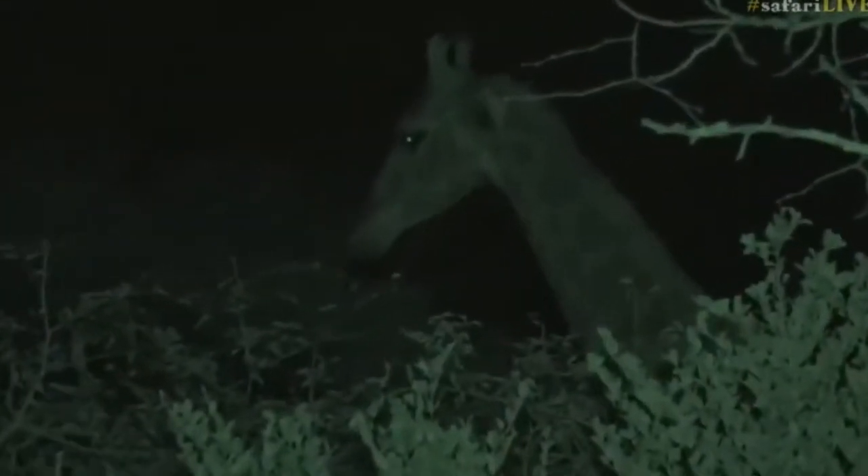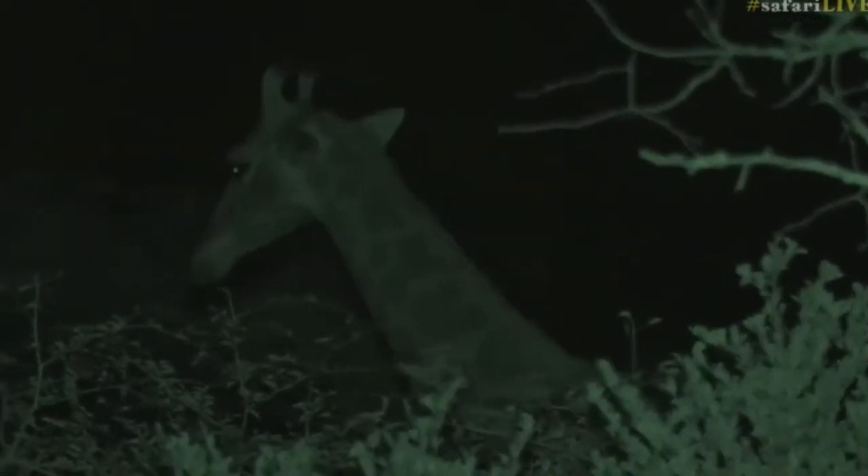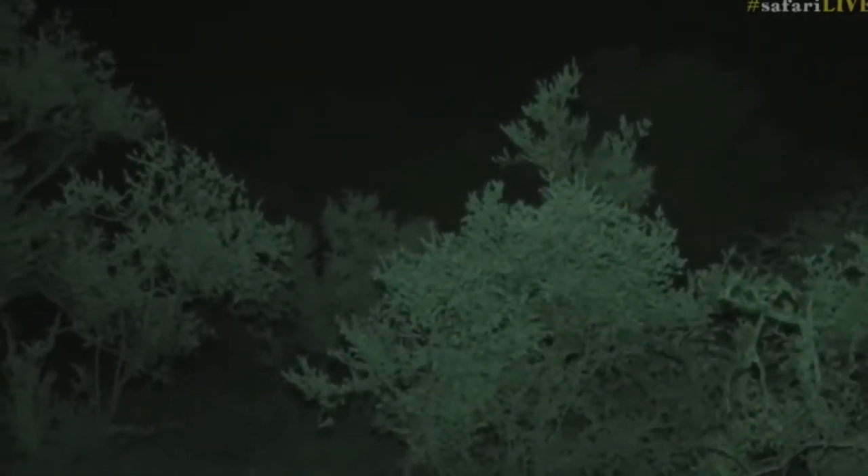When it bends down, that broken pattern just disappears behind those trees. It really is quite something. And again, we know they're females, both of them, because of those ossicones on top of the head. You can see that they are very narrow, very hairy, no sign of thickness or balding, which you would see on the males.